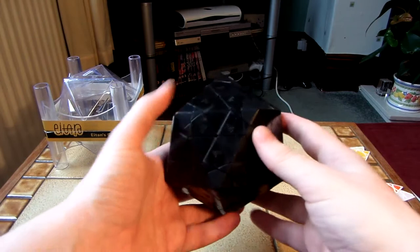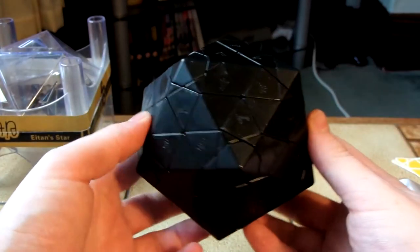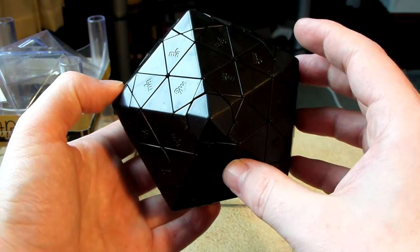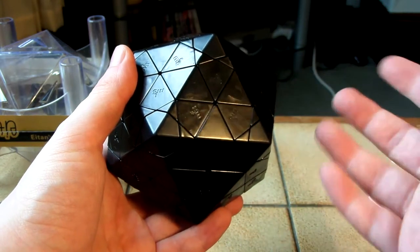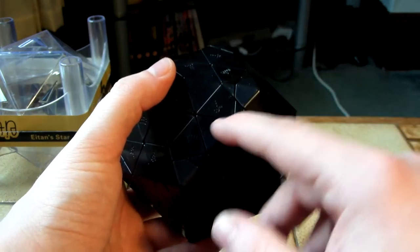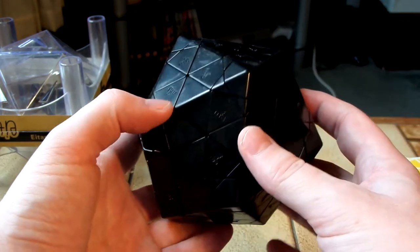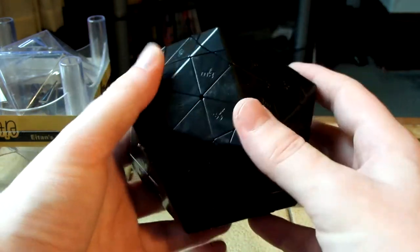So here is the puzzle itself. As you can see, there are lots and lots of MF8 logos on it. Whenever I've seen pictures and videos of this when it's unstickered, I can't remember ever seeing this many MF8 logos on it. I know there's not this many on 8-and-star, and I don't think there is on the Icosix either. Let's see how this turns.